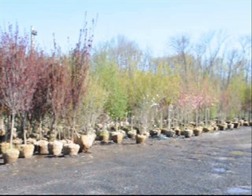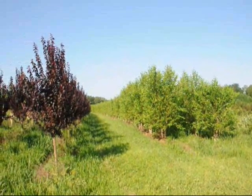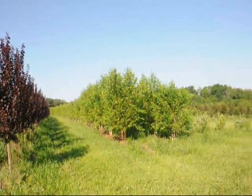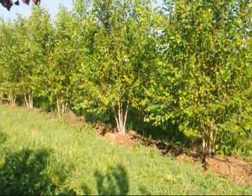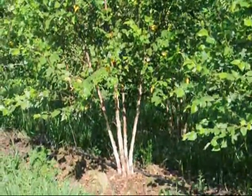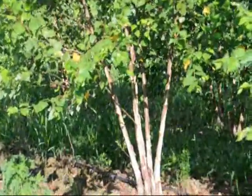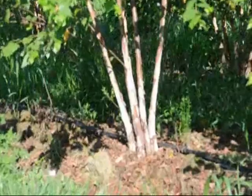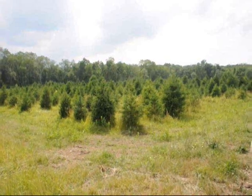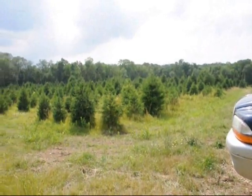Many of the trees that we have are flowering and upright deciduous hardwoods for zones 5, 6, and 7. We have thousands of trees that we can dig, and we do ship wholesale and retail. These are our river birch trees — this is a heritage river birch tree in the field. We also grow many different types of cultivars.